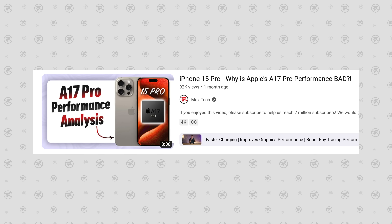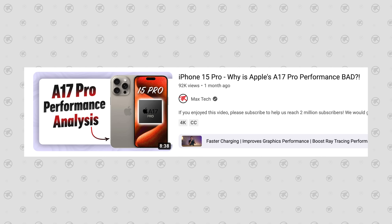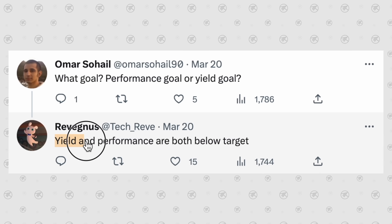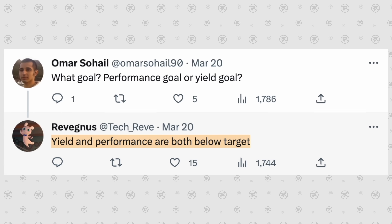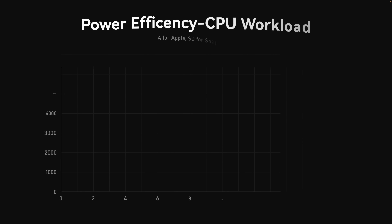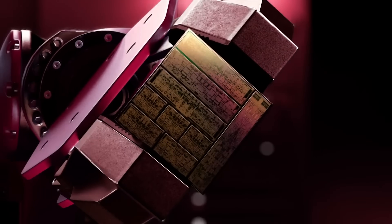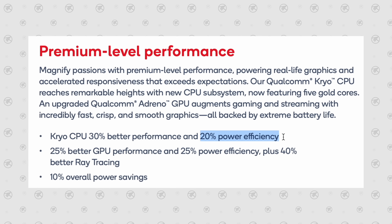The A17 Pro is three nanometers, so how is this possible when the 8 Gen 3 is a four nanometer design? We made a whole video on this, but to simplify: TSMC's three nanometer yields were so low that they likely had to increase power to get consistent stability on the lower silicon lottery chips. Even Apple's four nanometer A16 was more efficient than the three nanometer. Qualcomm stuck to four nanometers but refined their design, getting better performance, lower heat, and saving battery — a win-win.